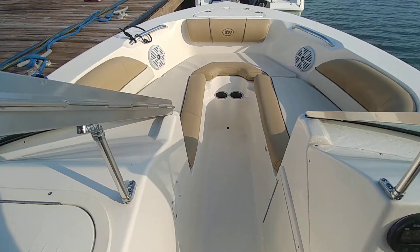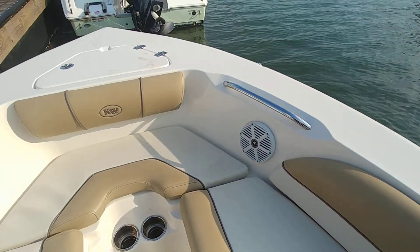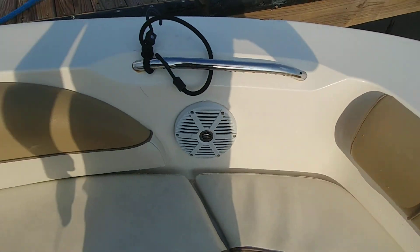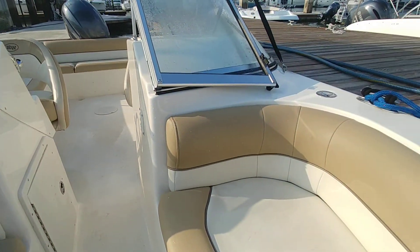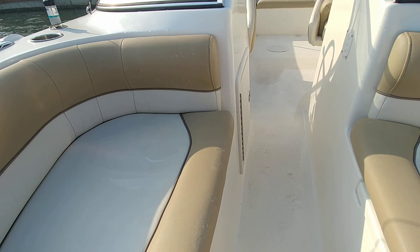Moving forward in the vessel — cushions in the bow area. I don't really have any complaints; overall they appear to be pretty clean. I don't see any rips or stitching or tears.